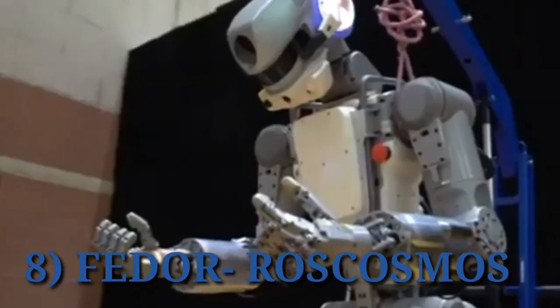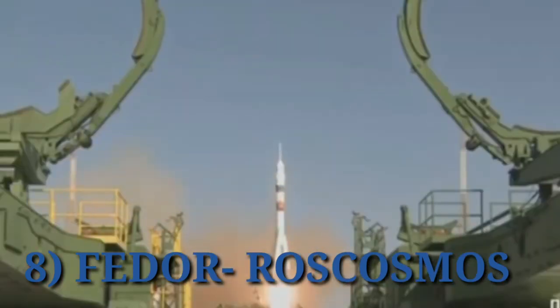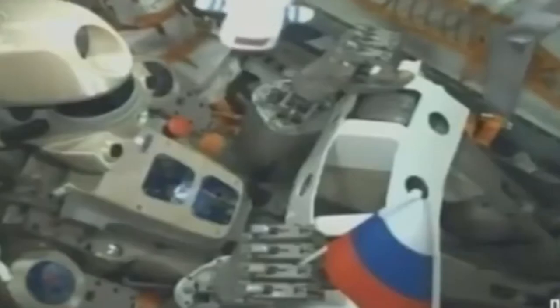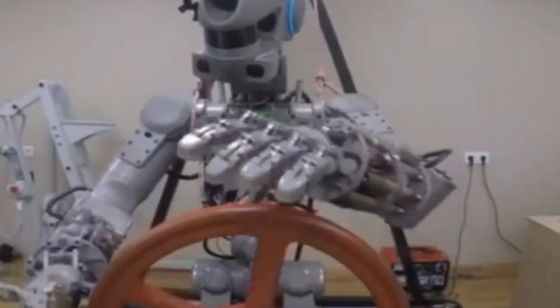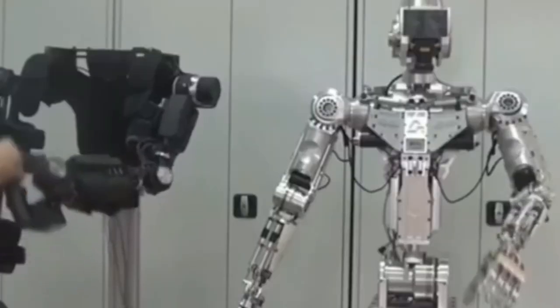Several countries have been working on humanoids for space exploration. Fedor, or Final Experimental Demonstration Object Research, was a Russian remote-controlled humanoid that flew to the International Space Station in 2019, where it simulated repairs during a spacewalk and later returned to Earth. NASA's Johnson Space Center has worked on several humanoids, including Robonaut 2 and Valkyrie.